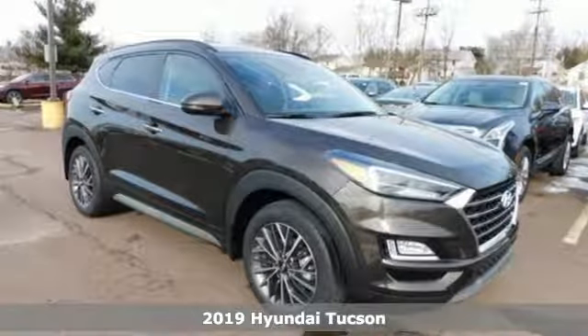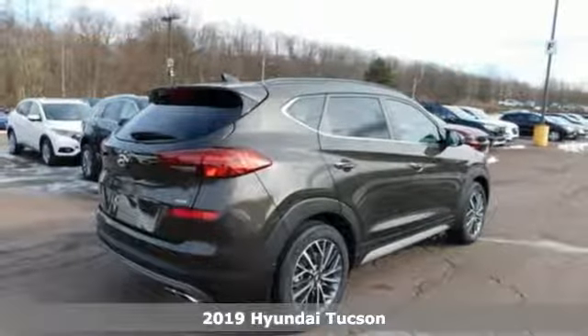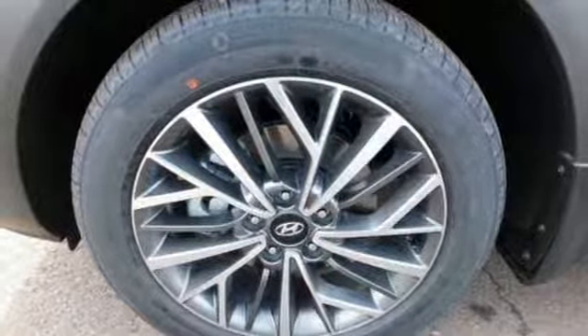It's a new 2019 Hyundai Tucson. Hyundai's attention to detail means a better driving experience for you. It comes with the features you need and, better yet, want.